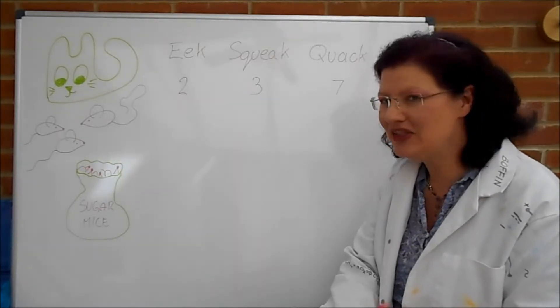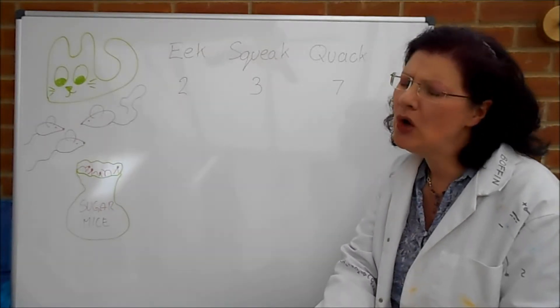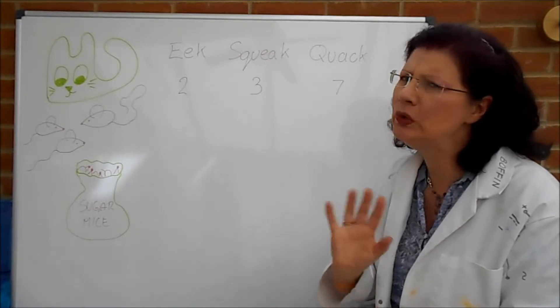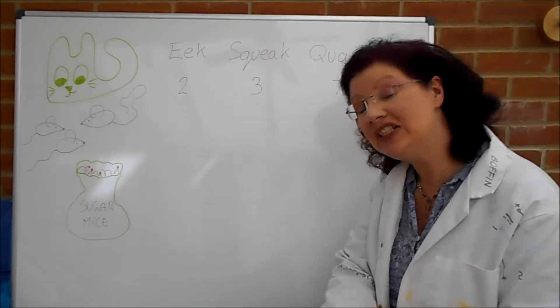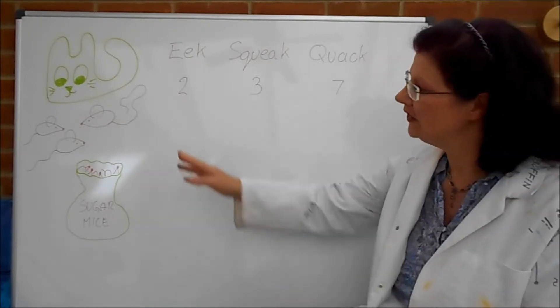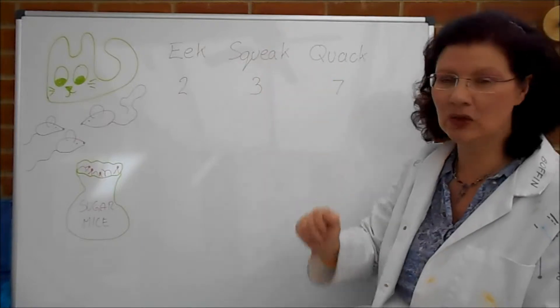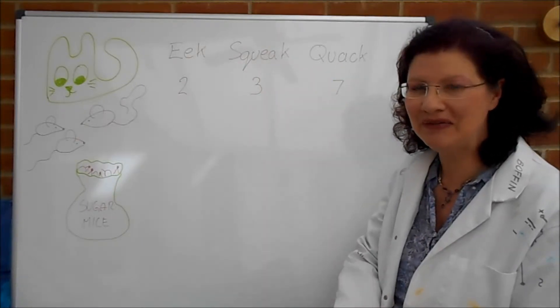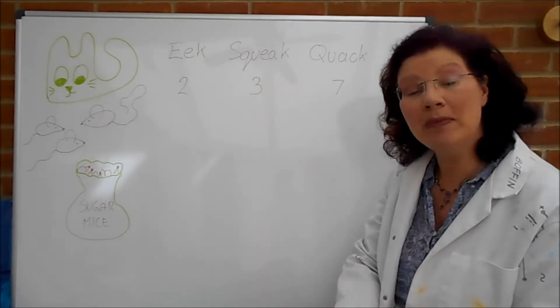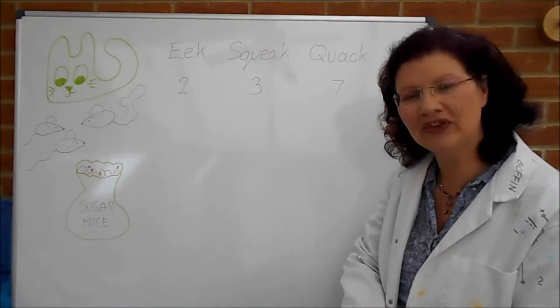Now, from earlier videos you may know that Batilda has pet mice that she likes to play with. When I say play, I'm using this in quite a loose term, but today she's been very nice to them and she has bought her mice some sweets. So here are her three favourite pet mice called Eek, Squeak and Quack. That third one's learning a foreign language. And she's brought them a bag of sweets to share between them in the ratio of the lengths of their tails.